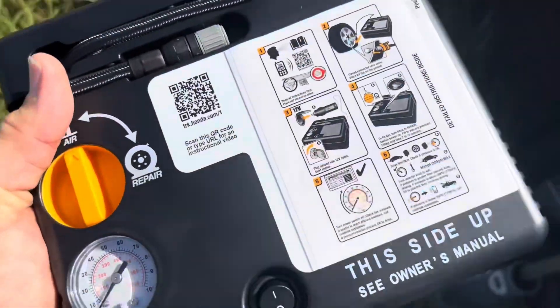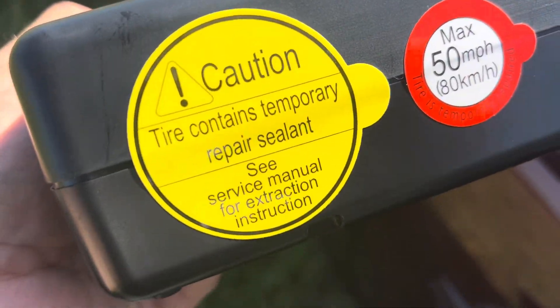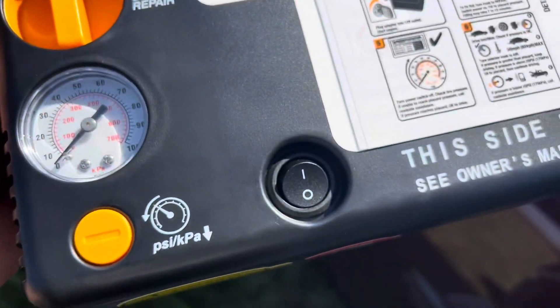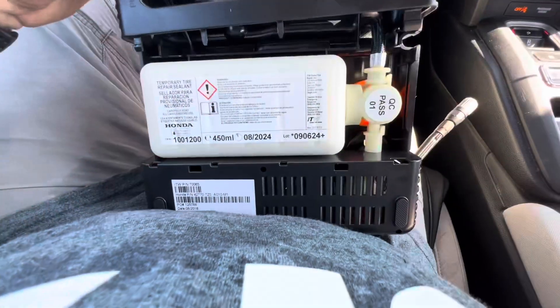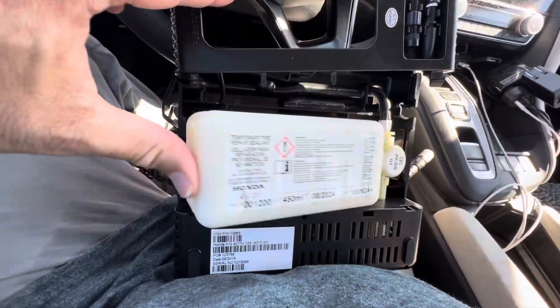So it says to scan this code. 'Tire contains temporary repair sealant.' Oh okay, this might work. So apparently there's sealant in the pump.